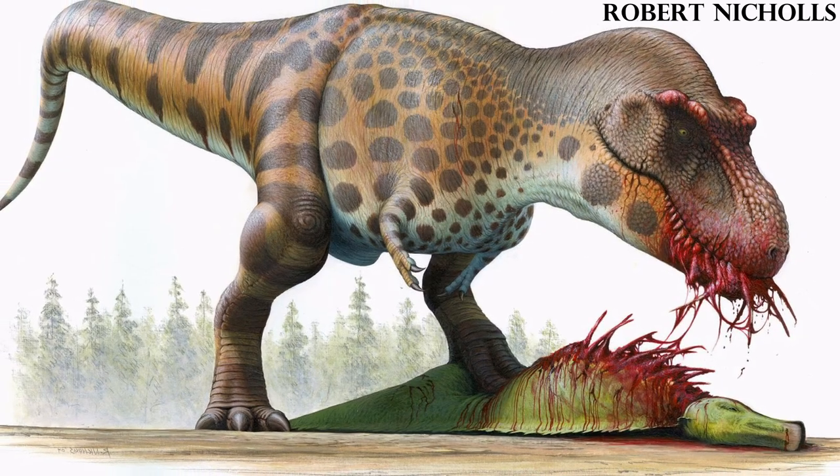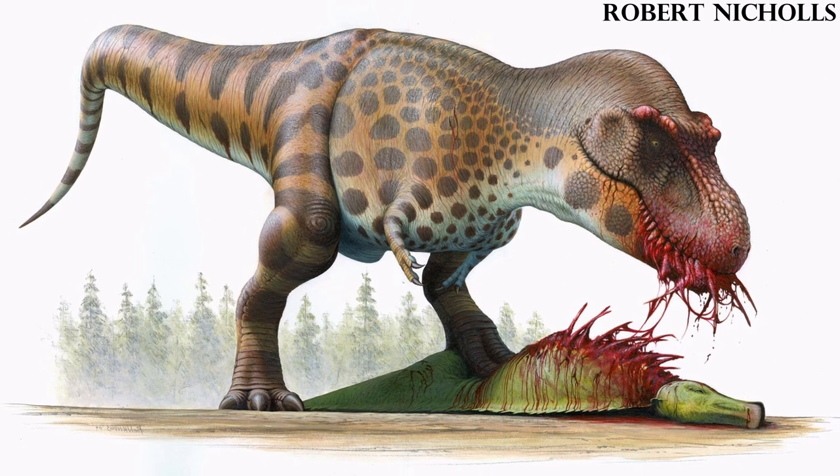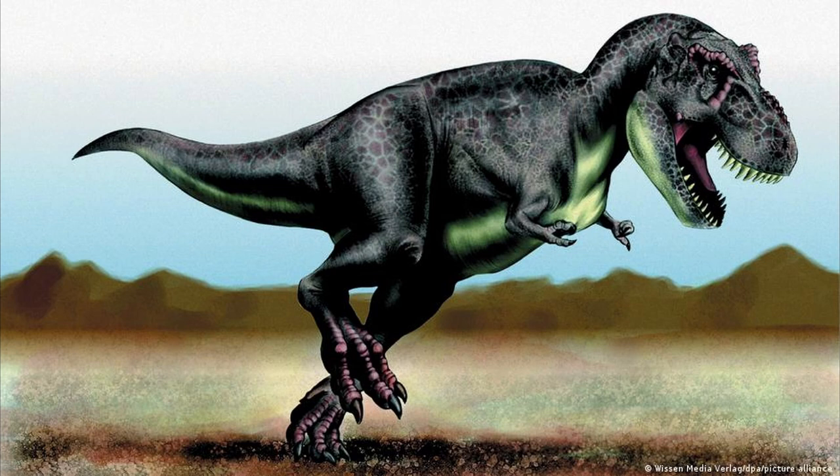All these theories are certainly fascinating. However, a fairly recent proposed theory is arguably the most interesting idea yet, and if true, it would really make the T-Rex's arms the epitome of the saying "don't judge a book by its cover." Because this new theory suggests that its so-called puny arms were really its most vicious weapons.